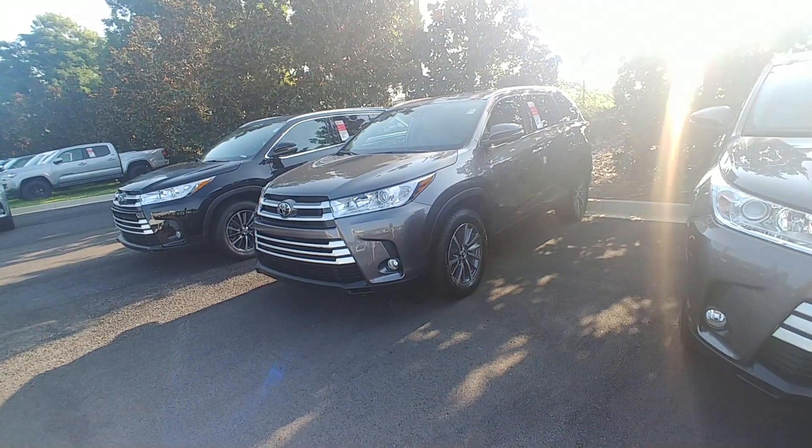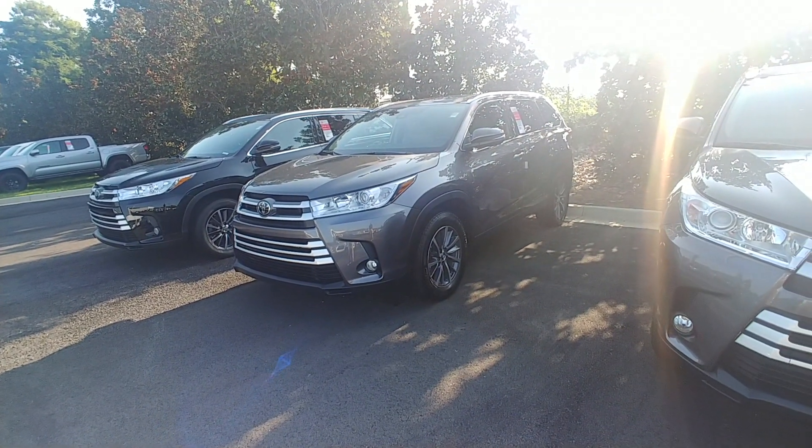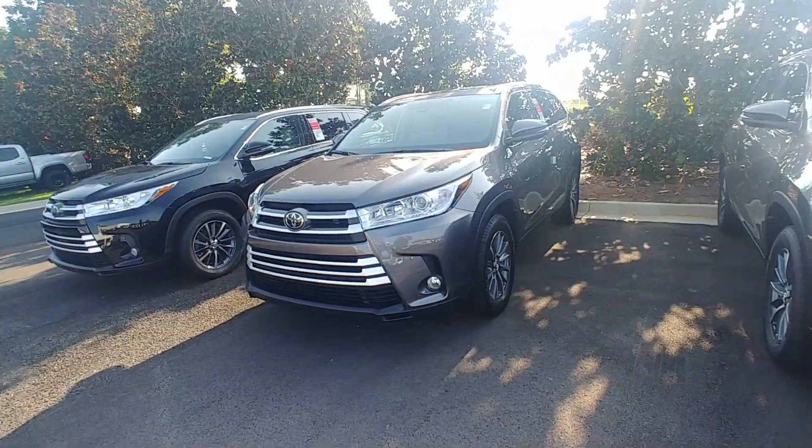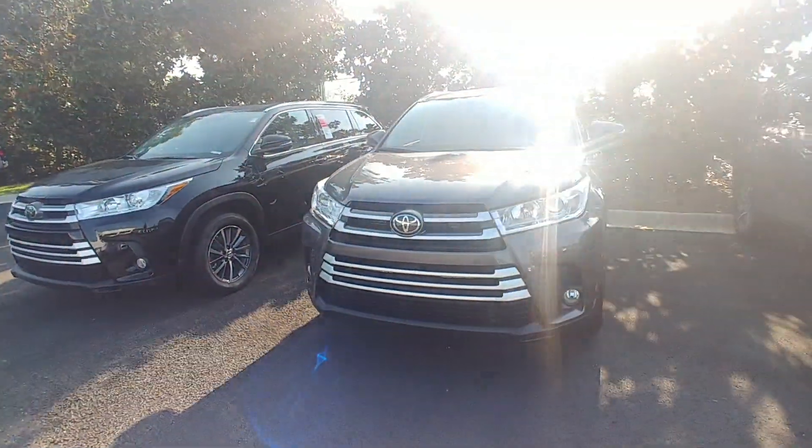Good morning, Lindsey. This is Randy Kraus at LaGrange Toyota. Wanted to thank you for inquiring about this 2019 Toyota Highlander in Predawn Gray with Ash Interior XLE V6.